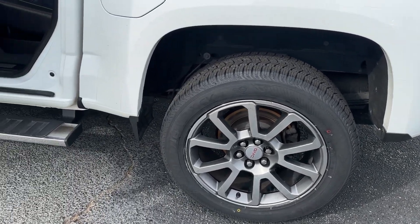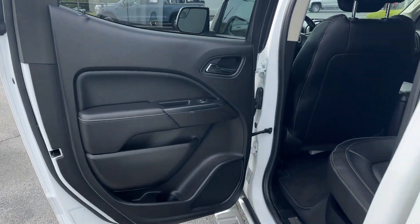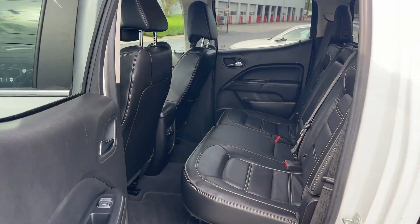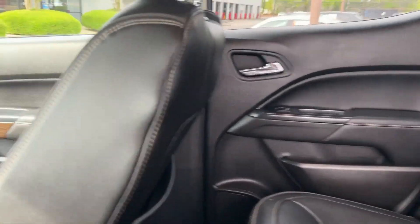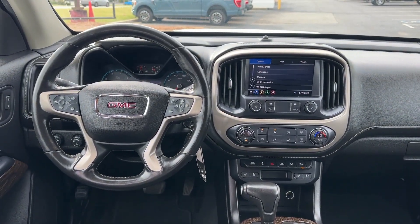Heated steering wheel, Apple CarPlay and/or Android Auto, pre-collision system, navigation system, keyless entry, heated driver's seat, power passenger seat, cooled front seat, fog lamps, premium sound system.